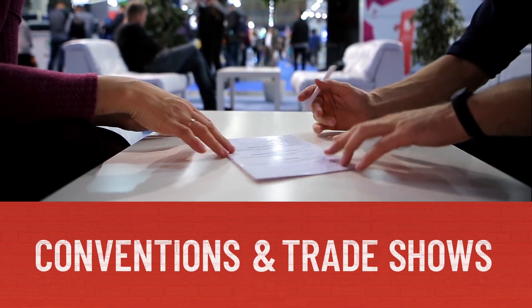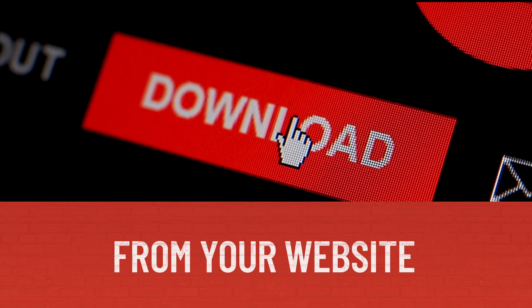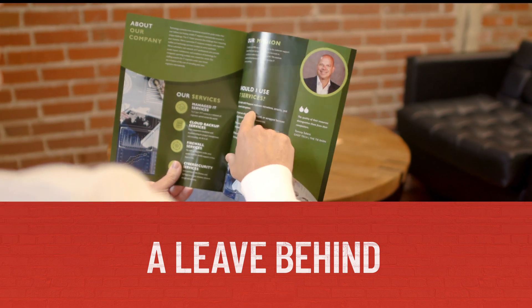Your brochure can be given out at conventions and trade shows, included in an email blast, downloaded from your website, or left behind after a sales call.